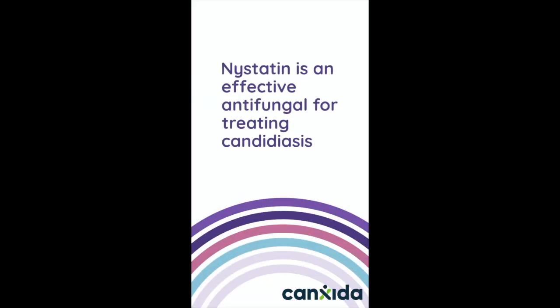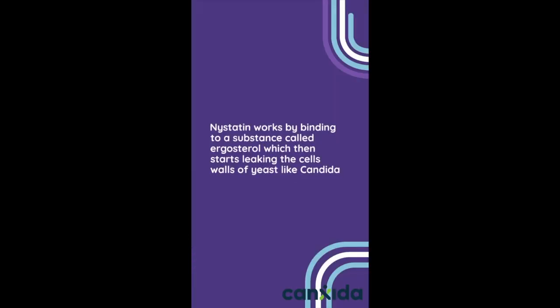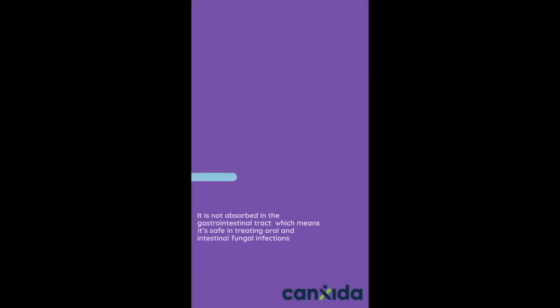Nystatin is an effective antifungal for treating candidiasis. Nystatin works by binding to a substance called ergosterol, which then starts leaking the cell walls of yeast like candida. It's not absorbed in the gastrointestinal tract, which means it's safe in treating oral and intestinal fungal infections.